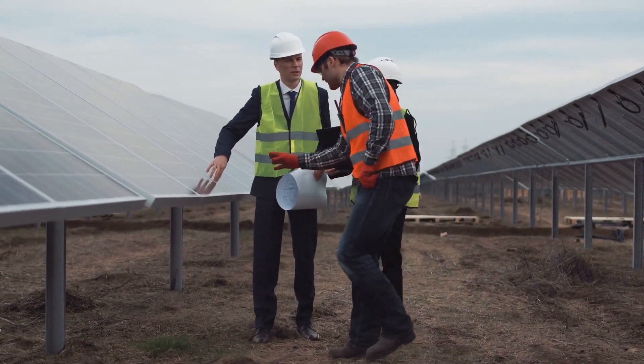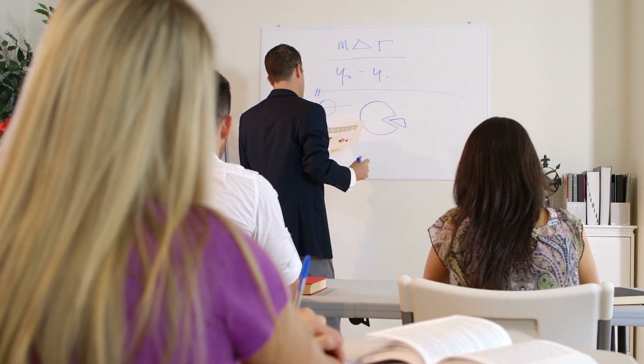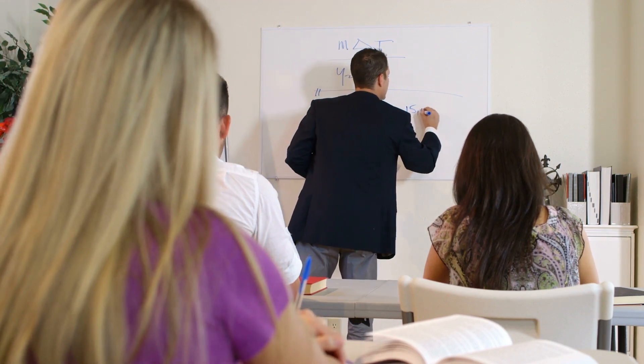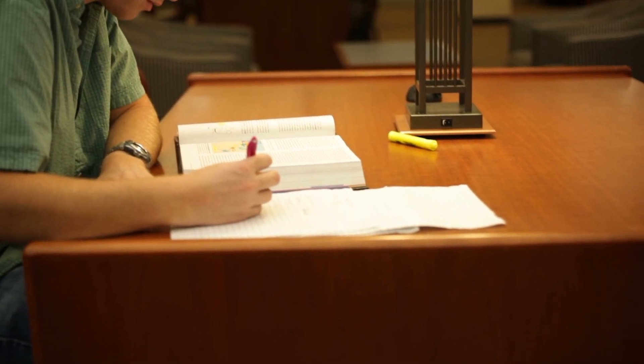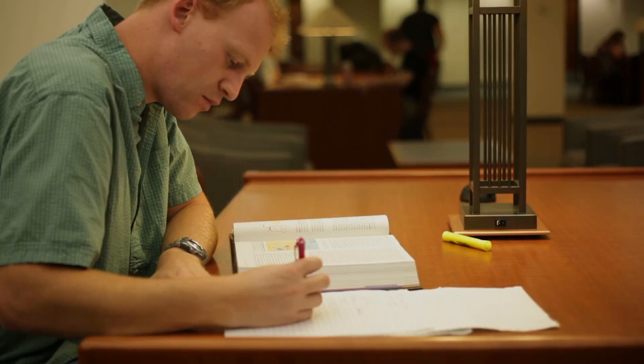We're also tapping into other courses that UW offers that are aligned with that — in the business school, accounting and management classes, and in the department of communications and journalism. Communication is super important in the field of construction management, so some of those courses are folded into the major.